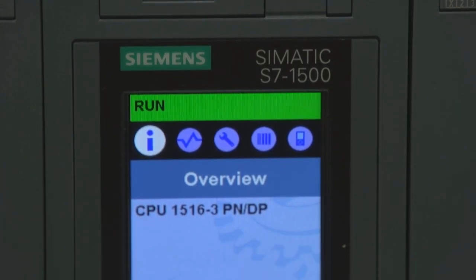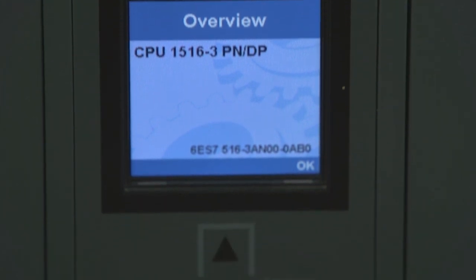Having the display on the front of the 1500 PLC is just fantastic. This saves so much time for our software engineers to have to come down and hook up to the machine to try and help the electricians debug what is wrong.